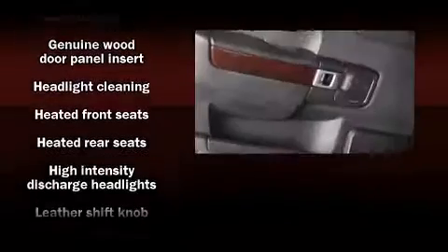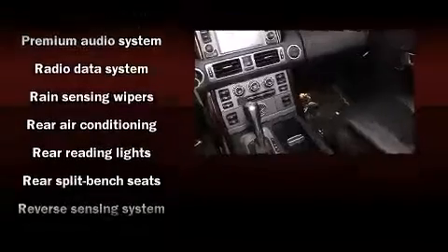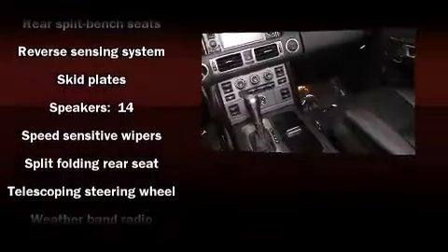Safety equipment has been integrated throughout, including head curtain airbags, traction control, and four-wheel disc brakes with ABS. Various mechanical systems are monitored by electronic stability control, keeping you on your intended path.